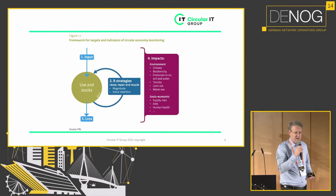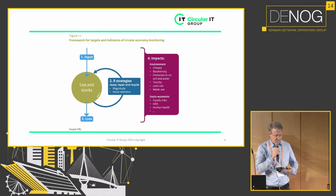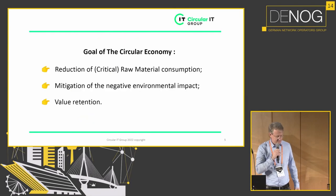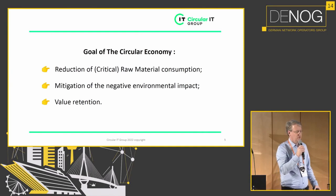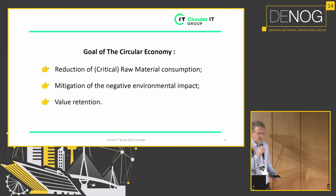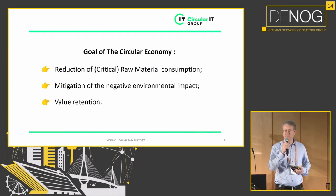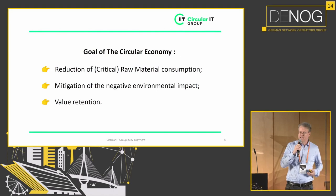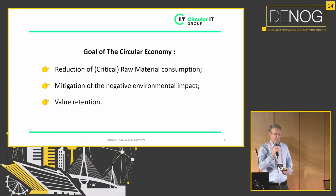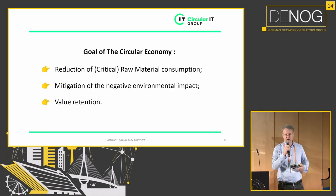There are all kinds of impacts that products have — for example, impacts aimed at the environment: climate, biodiversity, and so on. The goals of the Circular Economy in Europe and in the Netherlands are threefold: first, reduction of raw material consumption, specifically critical raw materials; second, reducing the negative environmental impact of products and ICT hardware; and third, value retention — which in essence enables the first two goals.